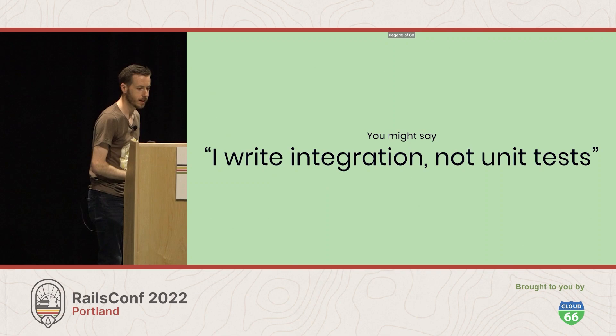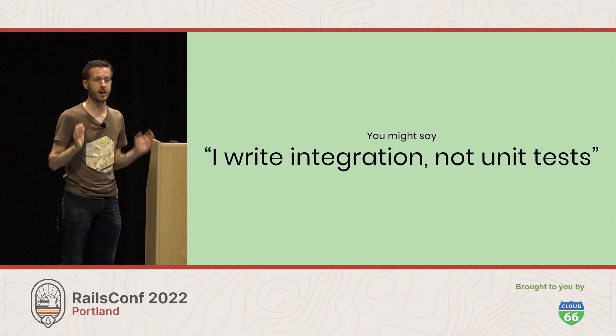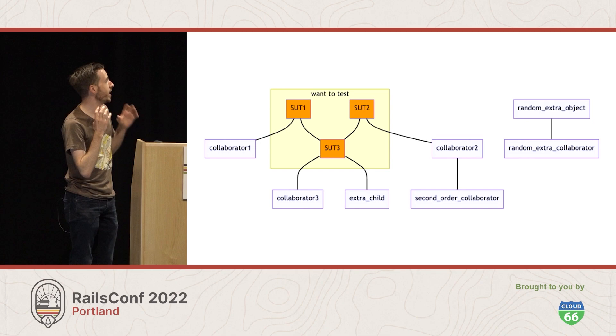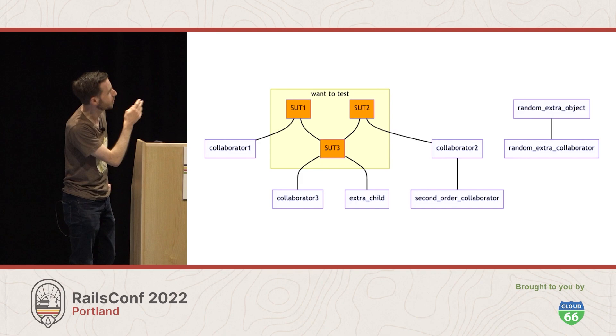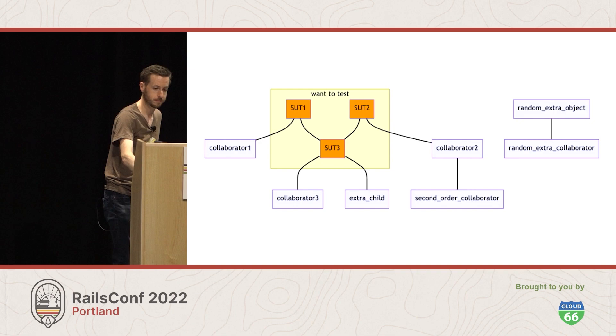You might say: I don't do unit tests, I only do integration tests, so this is not a problem I have to worry about. But you're going to have the exact same problem — it's just scaled up bigger. Now you're testing a whole subsystem or maybe the whole system using end-to-end tests, and the group of objects you're testing also has those random extra collaborators and second-order collaborators. It's just a lot of extra objects created into the database that you didn't need for your test.